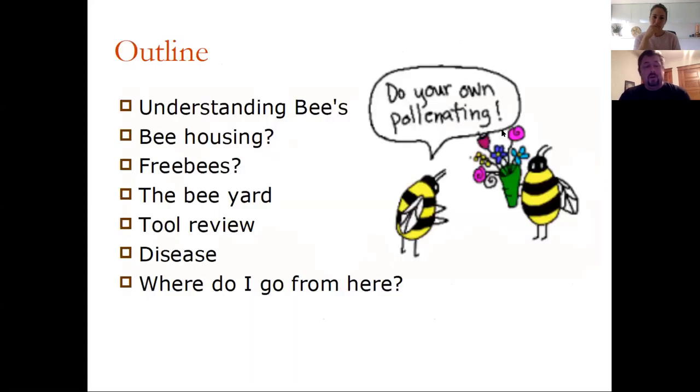As a beekeeper or a fly fisher or both, you kind of get recognized as the voice of the insects for other people. It's important to be able to reach out and find that info, and a lot of that info is in science nomenclature. We're going to look at that, then housing your bees, getting your bees, setting up the yard, tools, diseases, and where do I go from here?